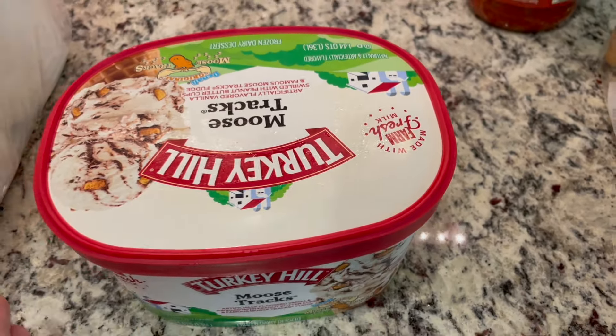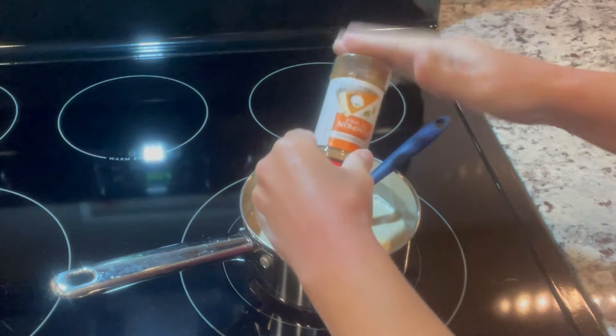Remember, it's not the pumpkin pie filling — just the canned pumpkin. I'm going to add in a quarter to a half teaspoon of pumpkin spice.